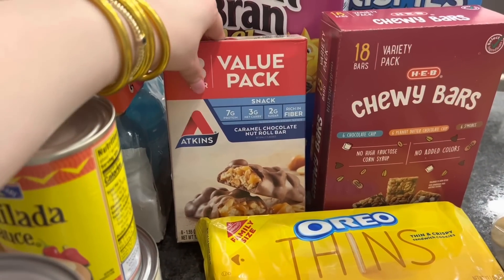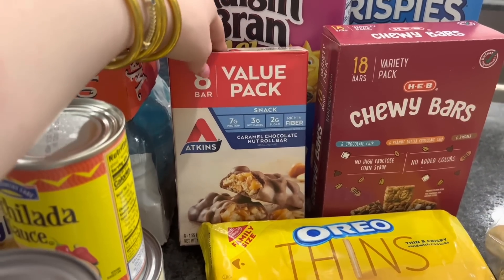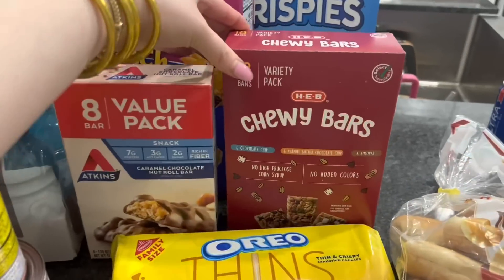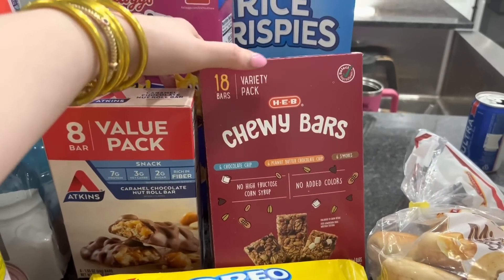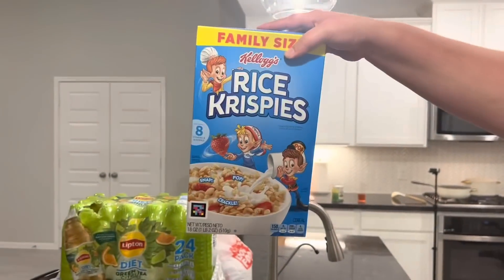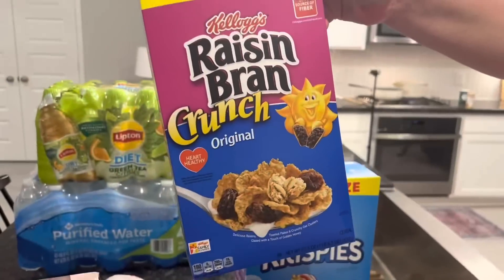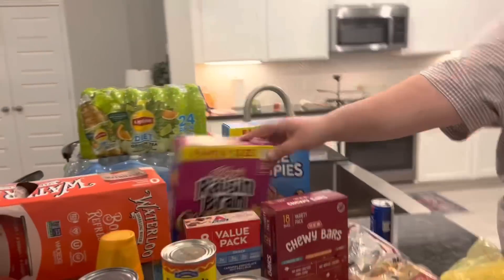We're all trying to eat a little bit healthier, so these are a little snack — they have protein, lower carbs, less sugar, and they kind of taste like a Snickers bar. We also got a variety pack of chewy bars. Gabe got some Rice Krispies — I love Rice Krispies — and then I got some Raisin Bran Crunch to go in our new little organizers.